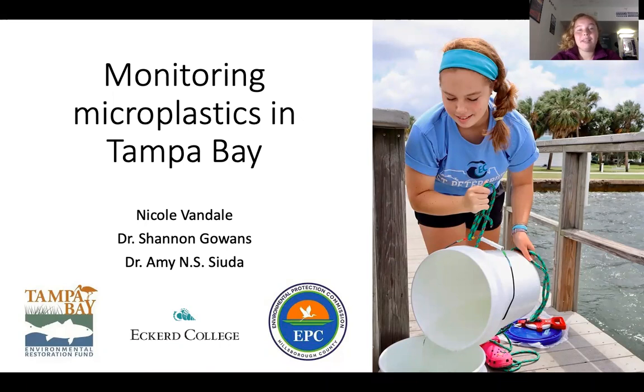Hello, my name is Nicole Vandale and I am a senior marine science student at Eckerd College. This is my presentation on Monitoring Microplastics in Tampa Bay, along with Dr. Shannon Gowlands and Dr. Amy Eneswita.